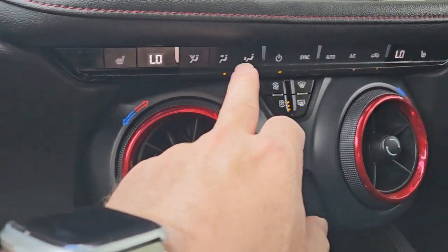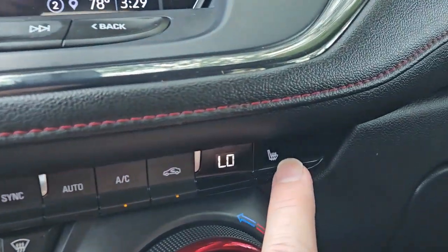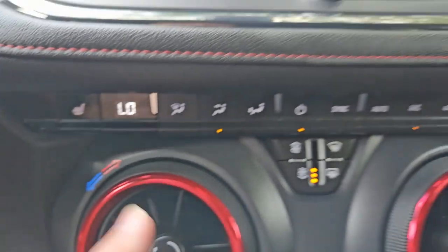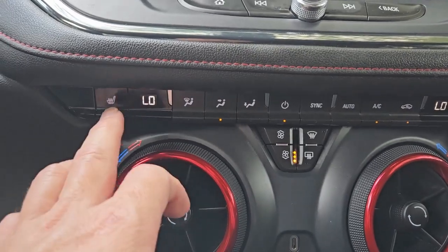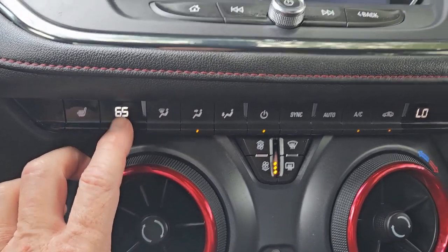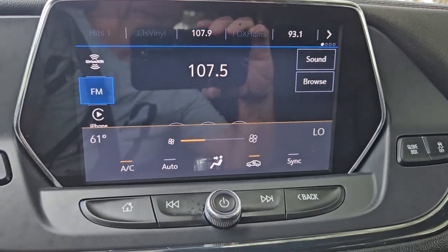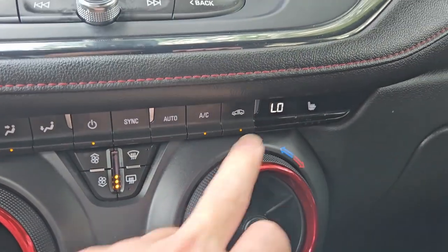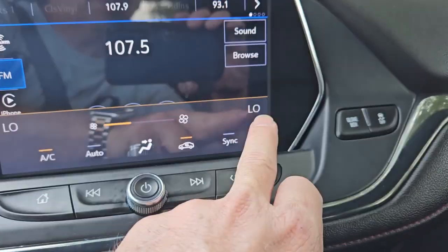It's got heated seats for the driver and front passenger. These are really cool — you turn the dial to change the temperature and it shows on the top of the screen. Same thing for the other side — the temperature shows both on the control and on top of the screen.